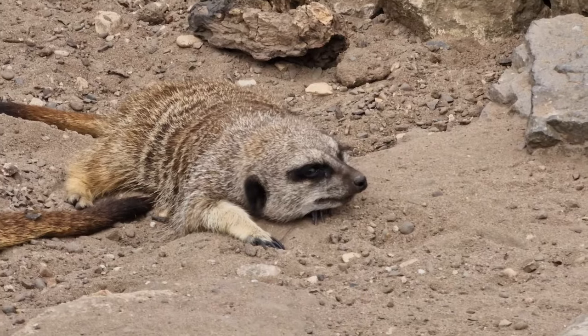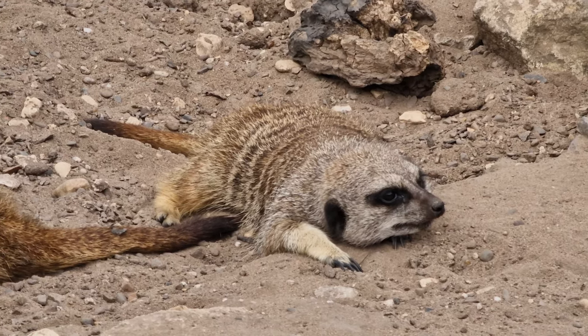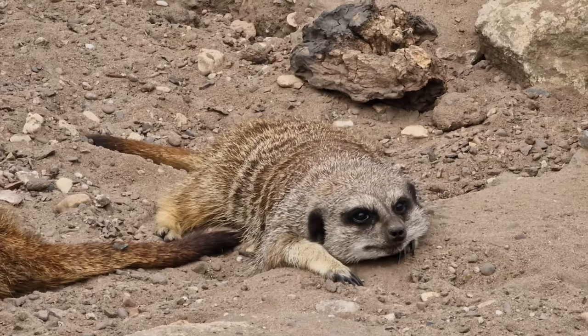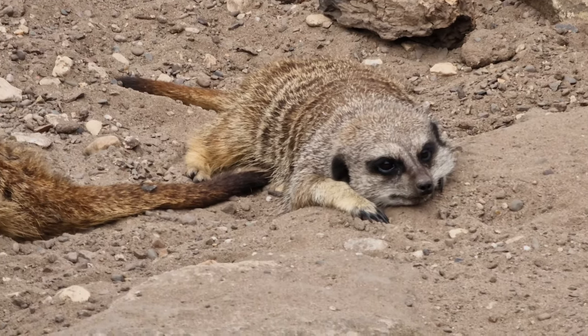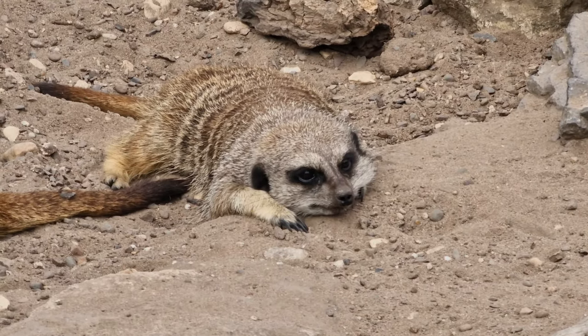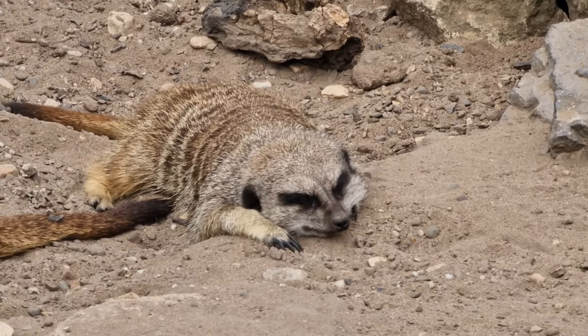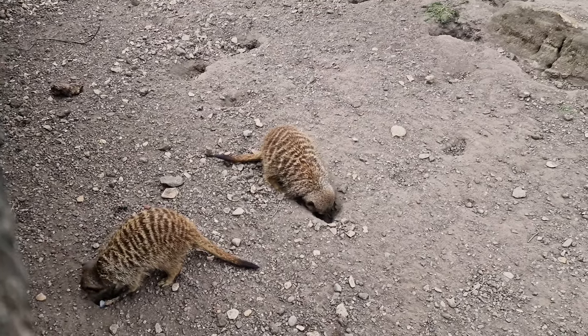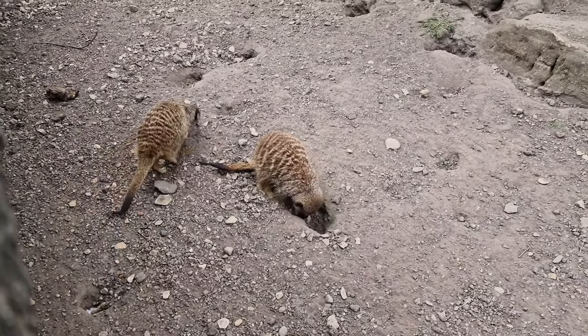One of the first things you notice about meerkats is their fur colour and pattern. It's composed of a mixture of light and dark brown hairs. The lighter hairs help them to blend in against sandy backgrounds, and the darker hairs help them to camouflage amongst patches of bare soil. This camouflage is absolutely essential for reducing their visibility to the many predators that they have.